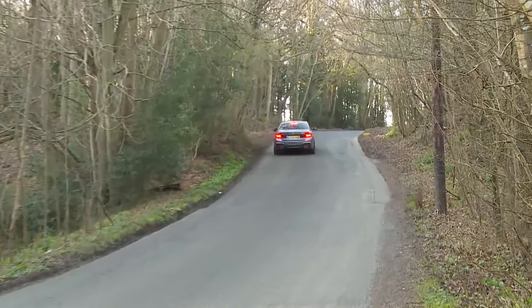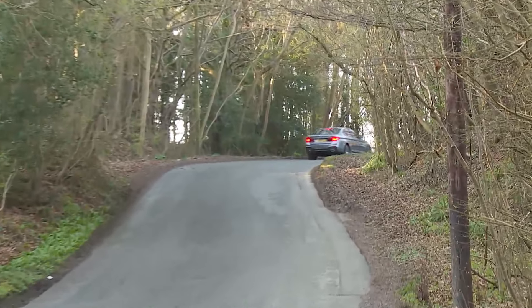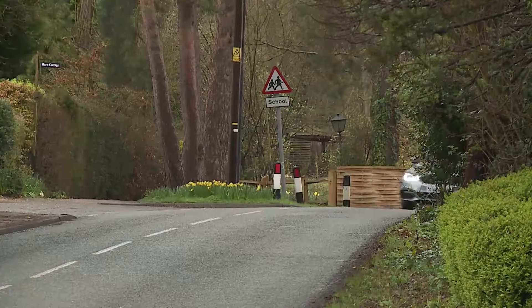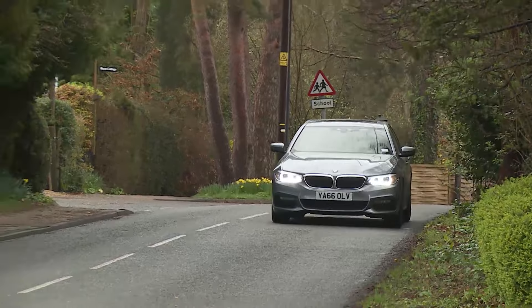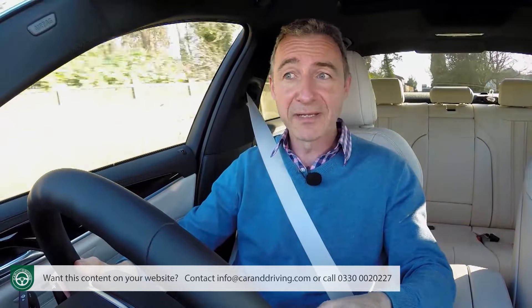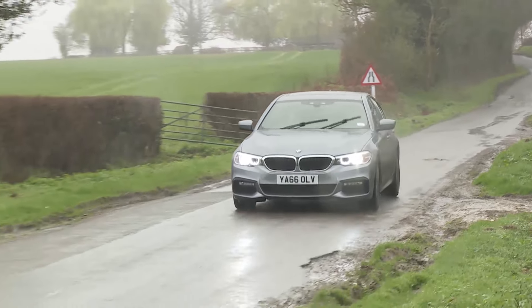The other big ownership cost lies with depreciation, and with this BMW you're on very safe ground. The most popular 520d variant always has a willing line of used buyers keen to snap it up on the second-hand market, meaning used prices are strong. For a 520d like this one you can expect a retained value of around 42% after three years and 60,000 miles — exactly what you'd expect from a Mercedes E220d, placing the 5 Series alongside the best performers in the sector.